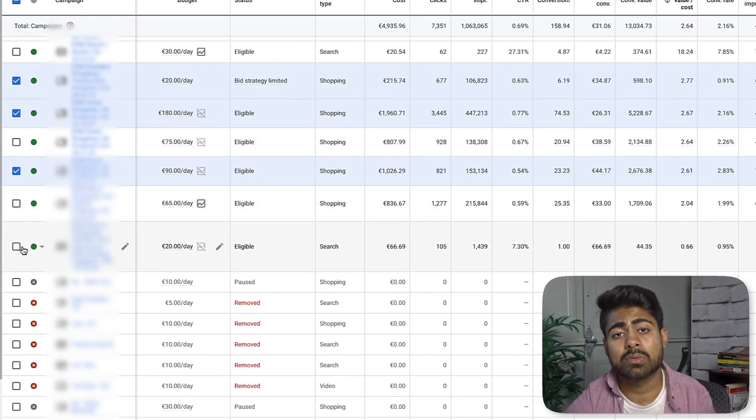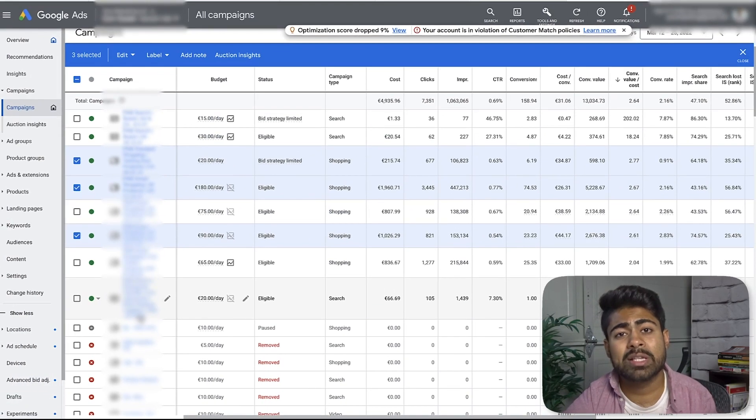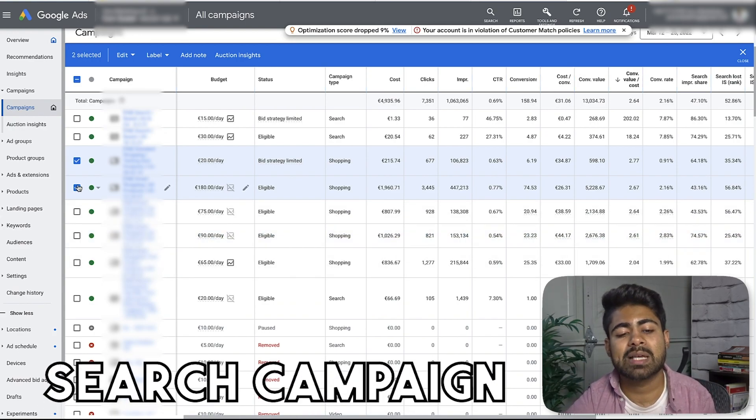This is not counting all the other campaigns which we have running testing out different things. To really take your e-commerce brand to the next level, regardless of whether you're dropshipping or running an actual brand, you want to think about expanding your market to different countries, especially if you have the means to do so. Just go ahead and launch those shopping campaigns for these different countries. If you have a lot of data, I highly recommend you go the smart campaign route — all of these different campaigns for these different countries are via smart campaigns. We just like to give Google more control nowadays, because that is just what is working the best.